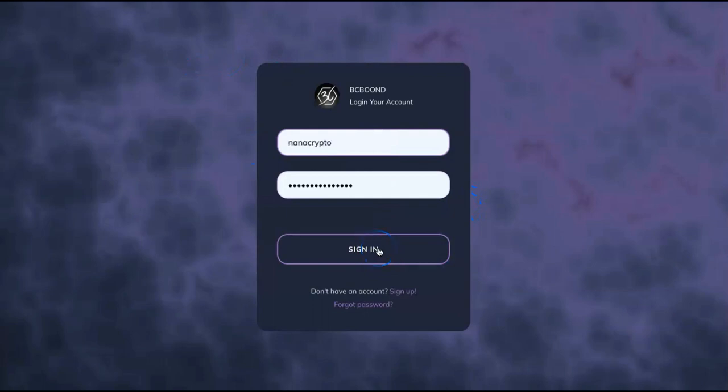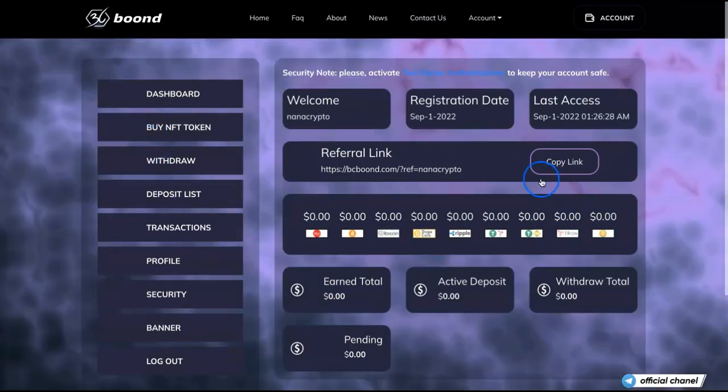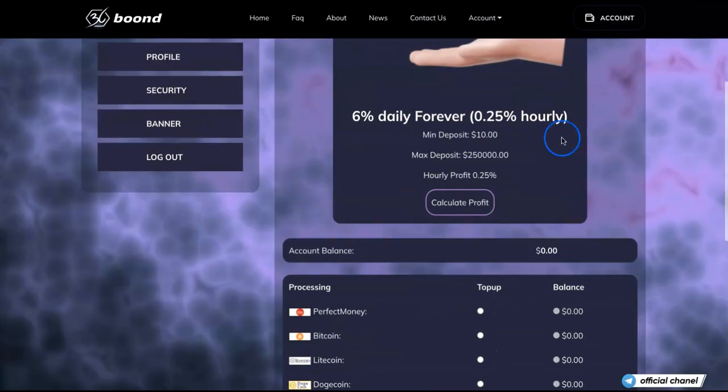Here is the sign-in page. I just signed in. I did create the actual dashboard but I have not deposited yet, because I want to show you how to do this so you can understand how it works. I did this yesterday. In order to invest, you need to buy an NFT token. It shows 6% daily, hourly at 0.25%, minimum deposit is $10, and maximum is $250,000.